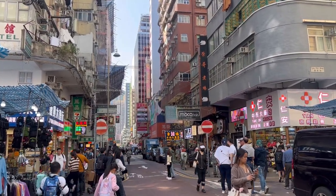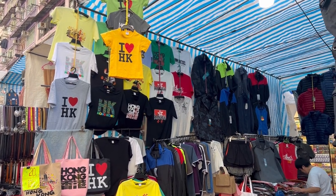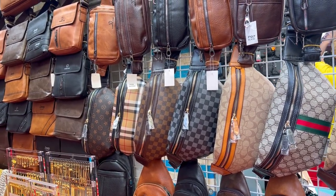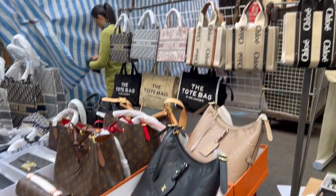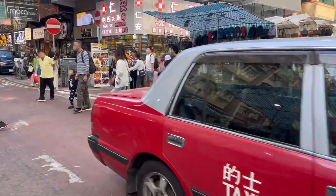After lunch, we explored the area to look around and shop. Here you will find different items — from unofficial merchandise, souvenirs, pharmacies, toys, and even counterfeit luxury goods. It's better to go here in the afternoon up to evening.